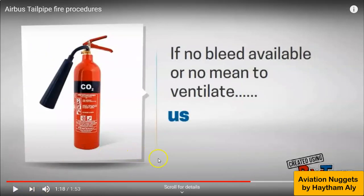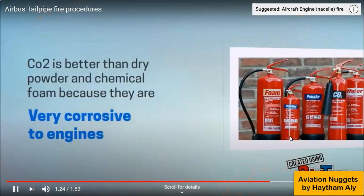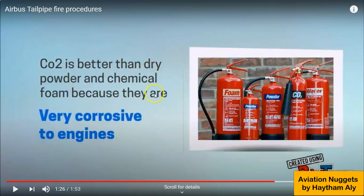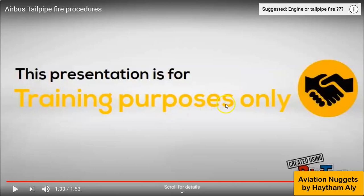What if you dry crank the engine and the fire is not extinguished? Your last resort is to use a portable fire extinguisher. It must use either CO2 or halon gas — not dry powder, because powder will corrode the engine blades, turbine blades, or fan blades. If no bleed is available or there is no means of ventilation, use a ground fire extinguisher with CO2. CO2 is better than dry powder, and avoid chemical foam as it is very corrosive to the engine.